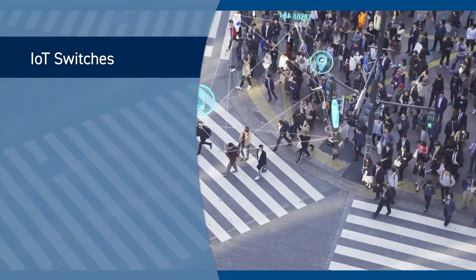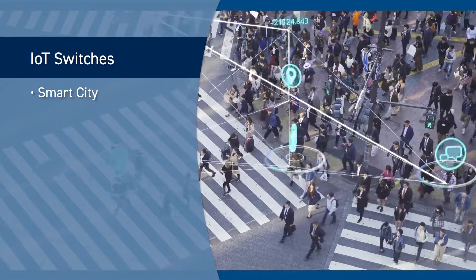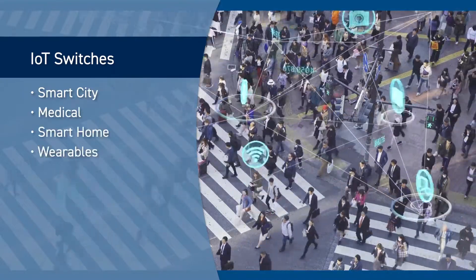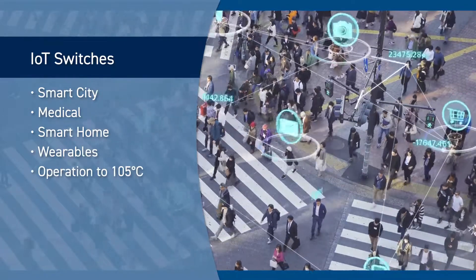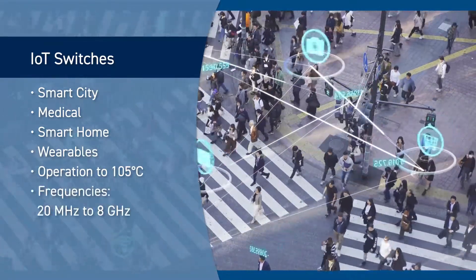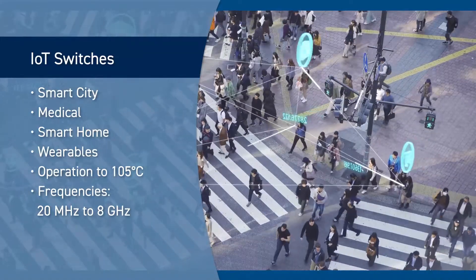Skyworks IoT switches cover a broad range of applications including smart city, medical, smart home, and wearables. Many of our IoT switches are specified for operation to 105 degrees C and are available with frequency coverage from 20 megahertz to 8 gigahertz.